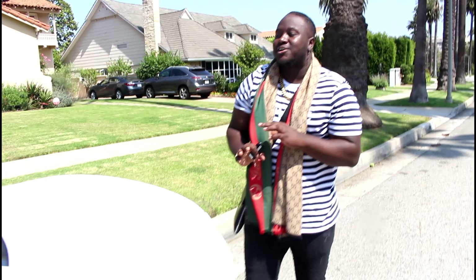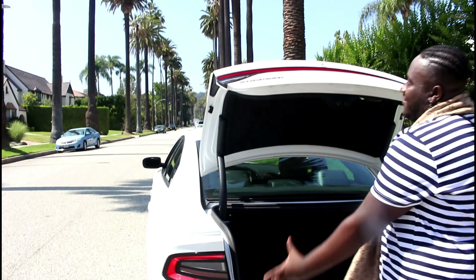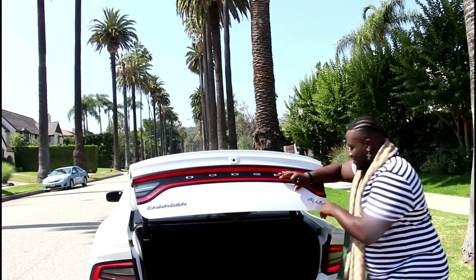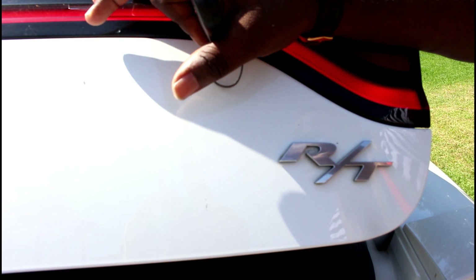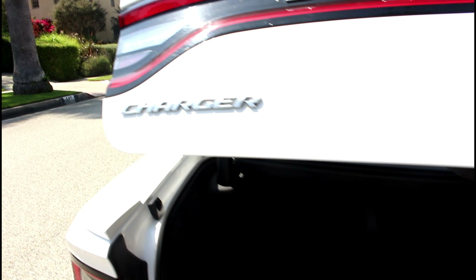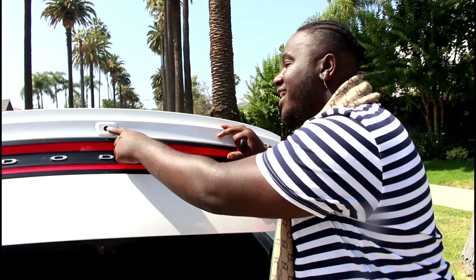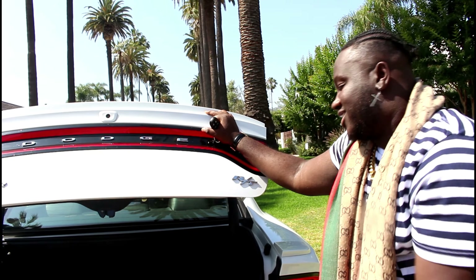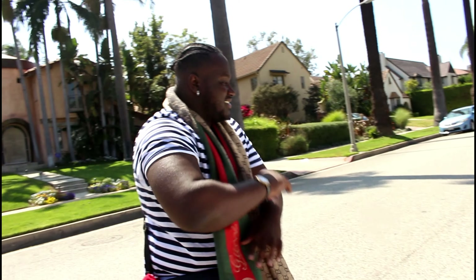If I'm feeling lazy and don't want to walk to the trunk, I just open it with my key. And right here it says RT — come on now, this is not a normal Charger. You also got the backup camera right here on the rear — if you're trying to sneak up on my car, I can see you. This is basically it: the Dodge Charger 2018 RT, top of the line.